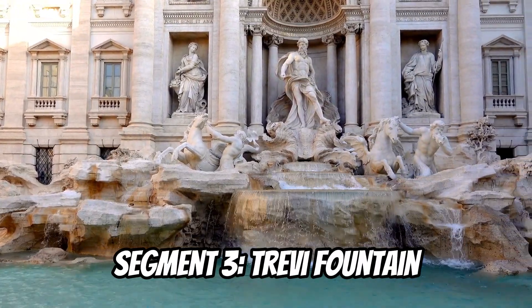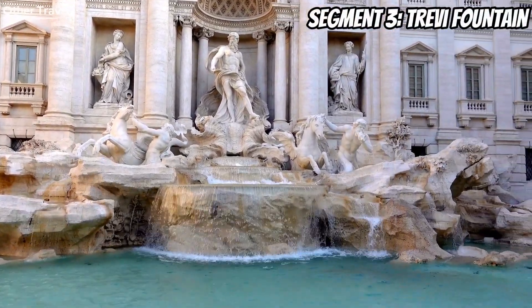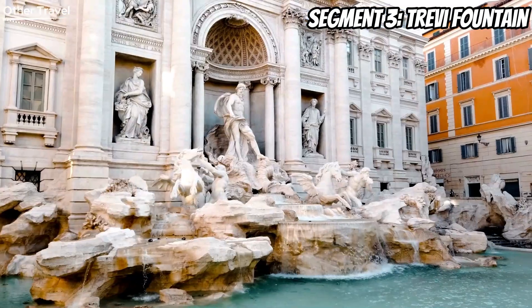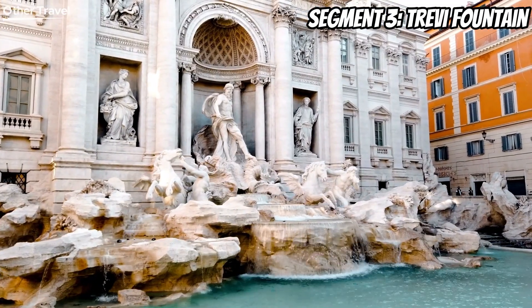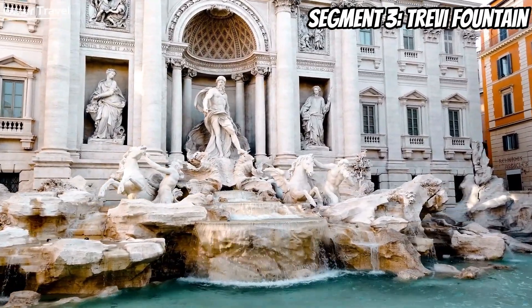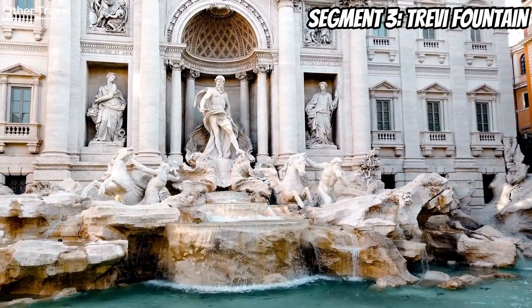Get ready to make a wish as we toss our coins into the Trevi Fountain. This Baroque masterpiece is not just a sight to behold, but a tradition. Legend has it that tossing a coin over your left shoulder with your right hand ensures you return to Rome. So grab your coins, close your eyes, and let the magic of Trevi Fountain enchant you.